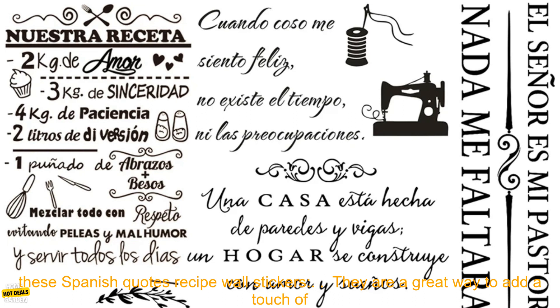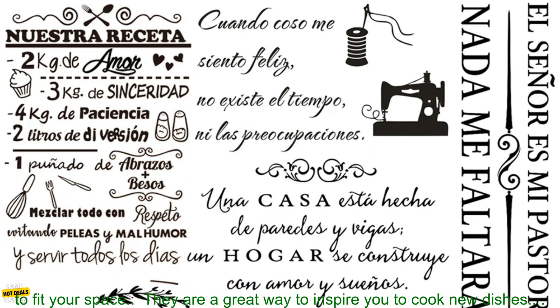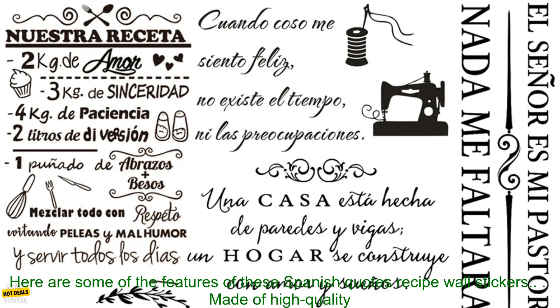Here are some of the benefits of using these Spanish Quotes Recipe Wall Stickers. They are a great way to add a touch of personality and style to your kitchen. They are made of high-quality vinyl and are easy to apply and remove. The stickers come in a variety of sizes, so you can find the perfect one to fit your space. They are also a great way to inspire you to cook new dishes.